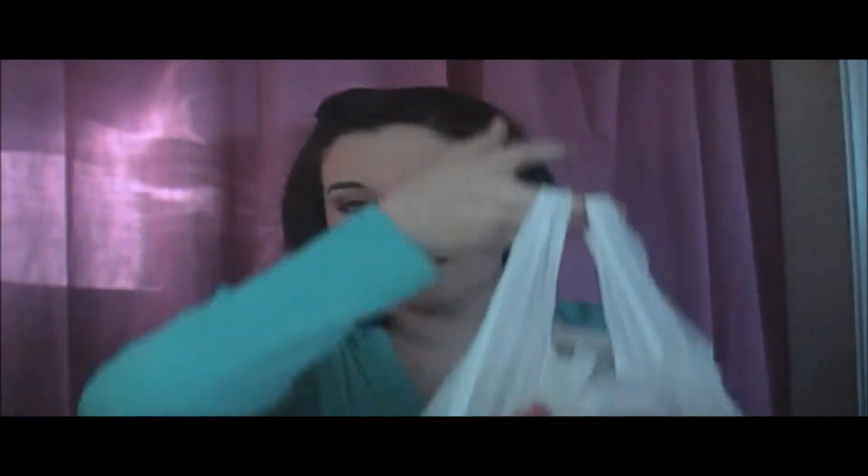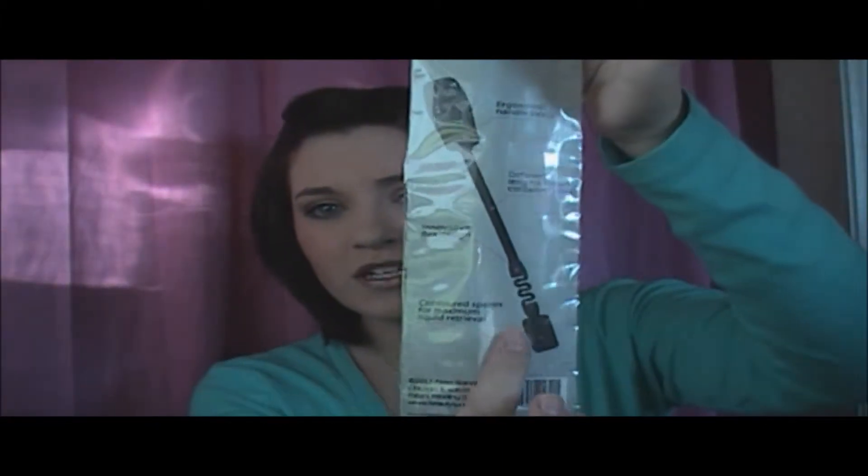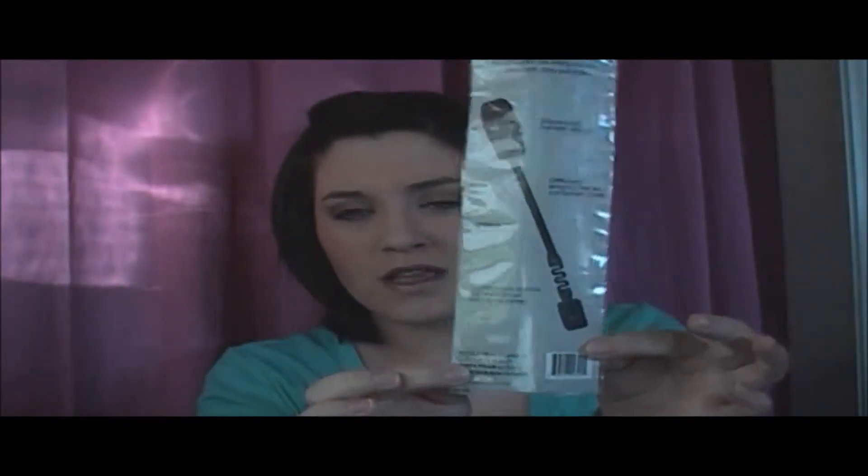I've just got it in this CVS bag. The first thing is not really an empty — it's just something I ordered. It was this beauty spoon. I saw it from Leanne Says — if you don't know who she is, I will link her below. She had these for Christmas and I was like, that's genius. It's like a spatula, like a kitchen spatula, and what you do is scrape your empty containers with it and you can get every last drop. There was a bigger one for lotion bottles and a smaller one for foundation bottles.